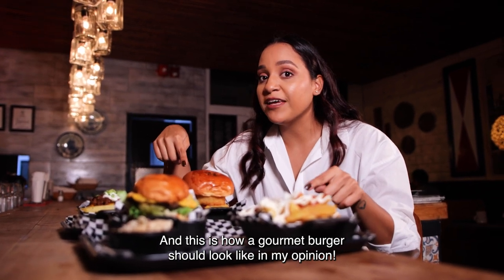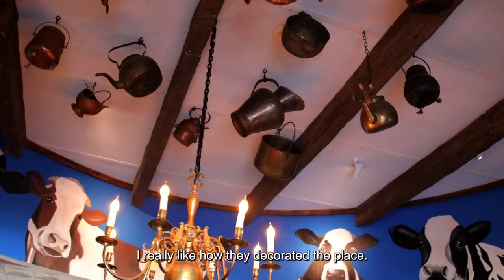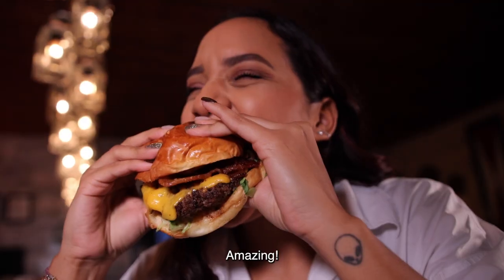This is how gourmet burgers should look like in my opinion. I really like how they decorated the place. Isn't that a beauty? Amazing!